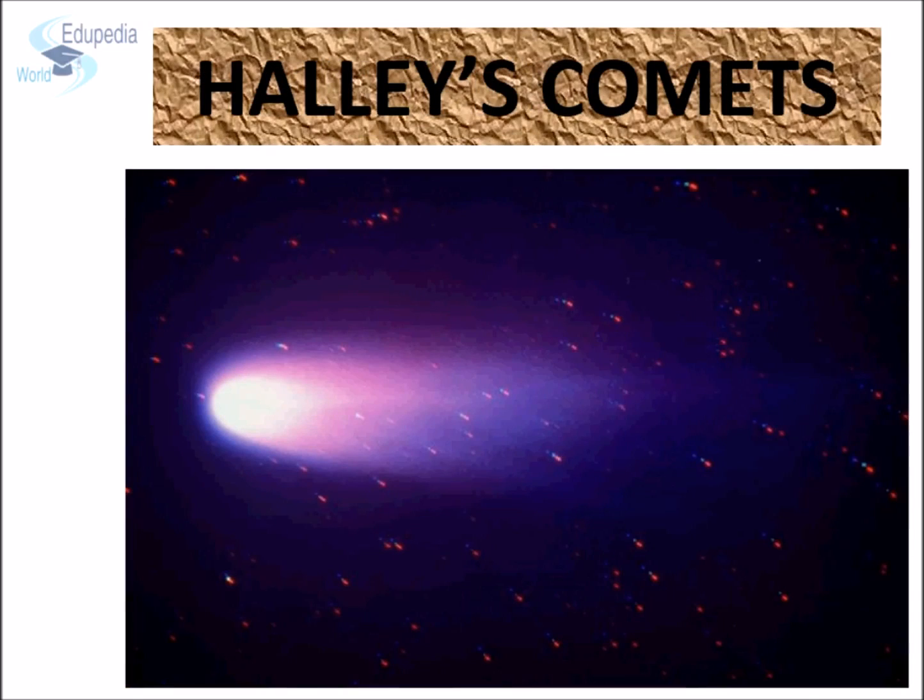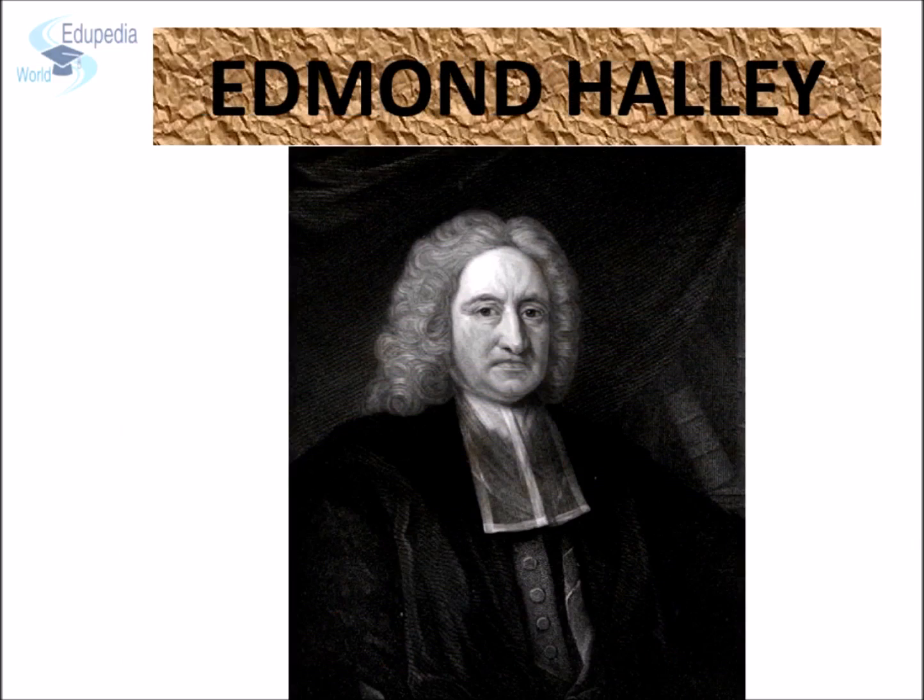Humans have observed one of these comets known as Halley's Comet and recorded its appearance since ancient times. Earlier, it was believed that these appearances were of different comets, but in the late 17th and early 18th century, Edmund Halley, an English astronomer, claimed that the comets observed at different times were in fact the same comet and it returns after 76 years. His prediction turned out to be true, and this comet was named after him. It was last seen in 1986 and will return in 2062.